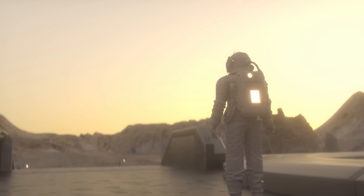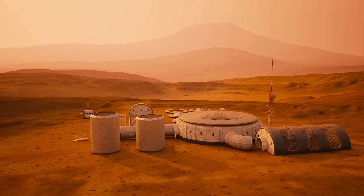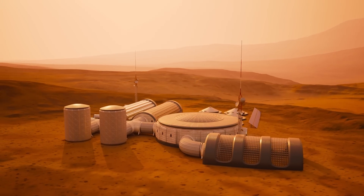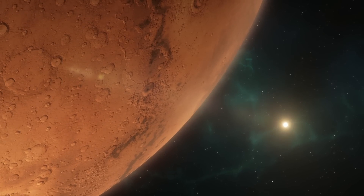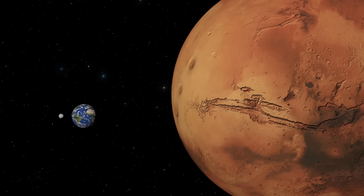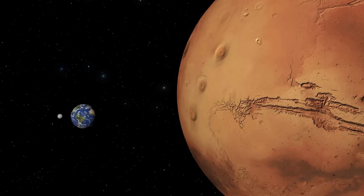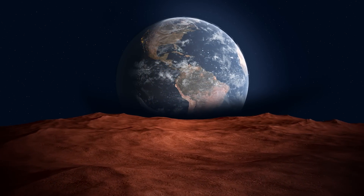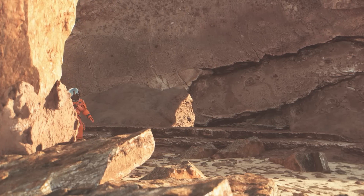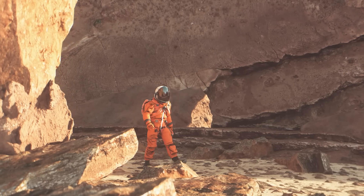What is the future of the exploration of Mars? The discovery of a massive reservoir of water has sparked renewed interest in the possibility of human exploration and potential habitation of the Red Planet. However, the challenges involved in sending humans to Mars are significant and multifaceted. One of the most pressing concerns is the vast distance between Mars and Earth, averaging around 225 million kilometers or 140 million miles. A round-trip mission would require a significant amount of time, resources, and planning, including a prolonged stay on the planet.